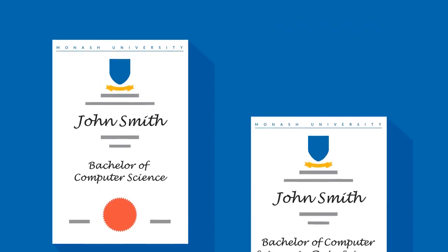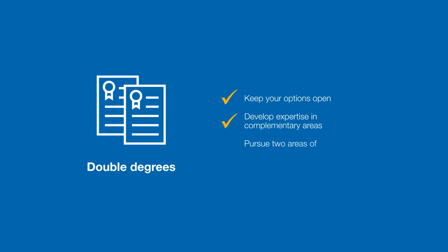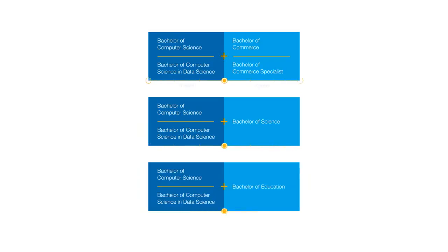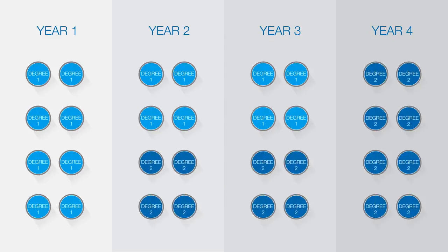You can also take the Bachelor of Computer Science as a double degree course. This will give you the benefit of studying towards two degrees at the same time, enabling you to keep your options open, develop expertise in different but complementary areas, or simply to pursue two areas of interest comprehensively. These double degree courses take at least two years less to complete than if you were to study towards the two degrees separately. This is made possible by required units in one course counting as electives in the other course.